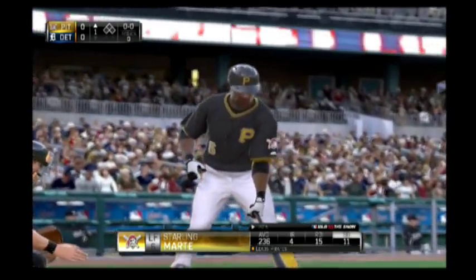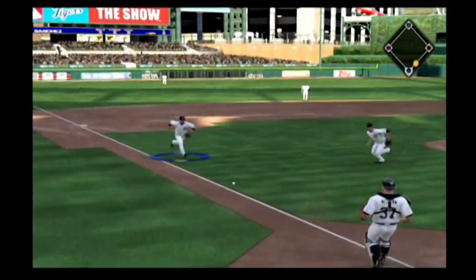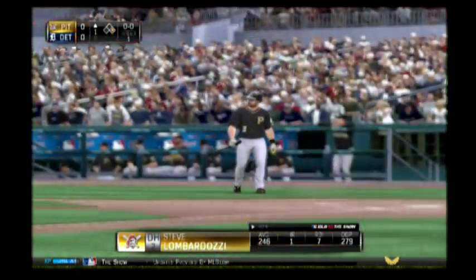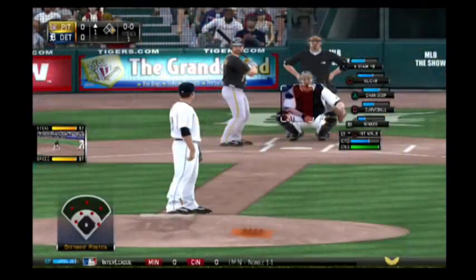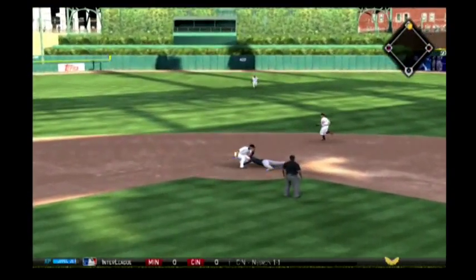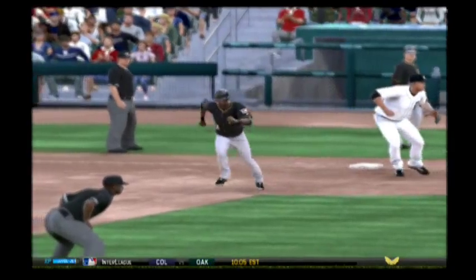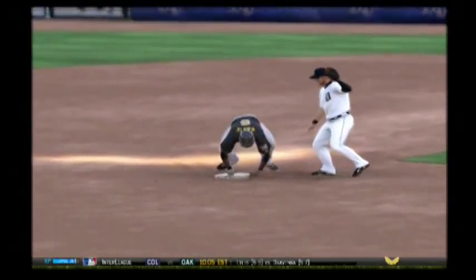Starling Marte makes his way to the plate as we're just about set for baseball this season. He'll try to bunt his way on to start the game, and he'll reach first as they can't make the play on him. So the leadoff man is aboard to start the series. Runner's on the move for second — pitch is a called strike, the throw, way late, and he's in there easily at second. This is all about a table setter at the top of the lineup doing his job perfectly, getting on base to start the ball game.